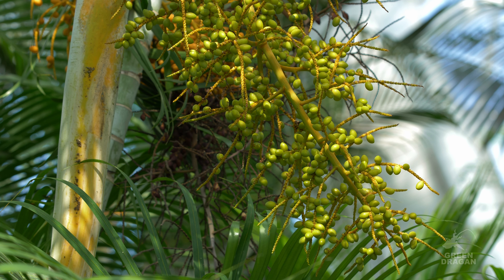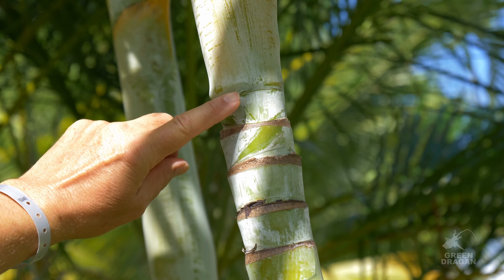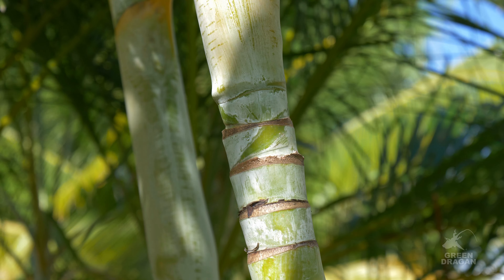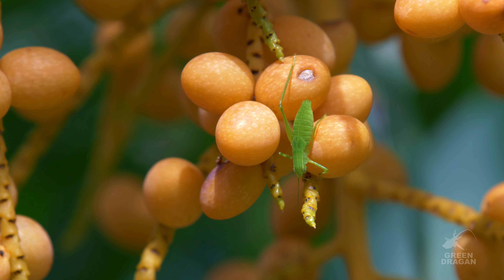When grown in more shade, the trunk tends to be more yellow, and the more sun it gets it turns more grey as it gets more sunburned. Another self-cleaning palm — as the fronds do fall off it does form these lovely rings on the trunk. It's a fairly smooth hard trunk. Now the fruits are very attractive as well and they are actually quite tasty, though there's not much flesh on them.